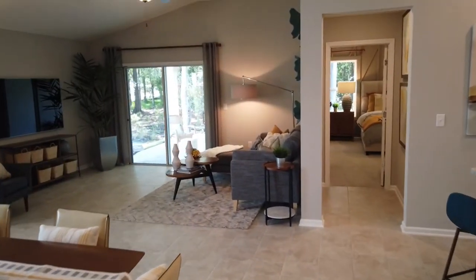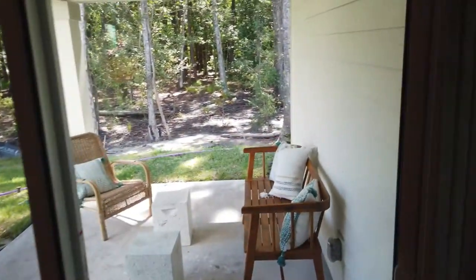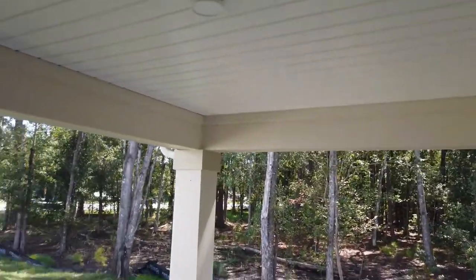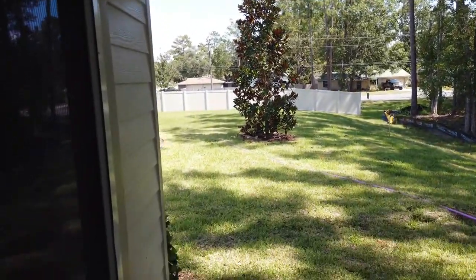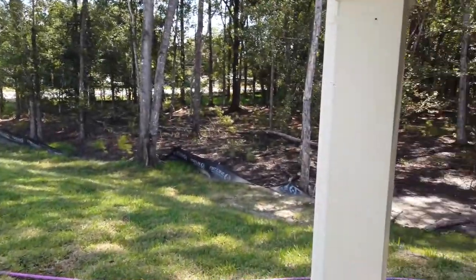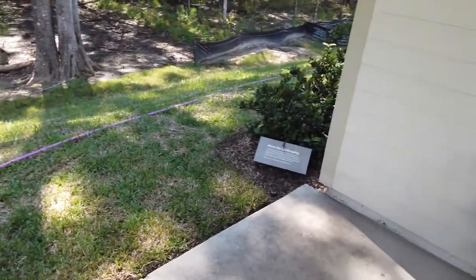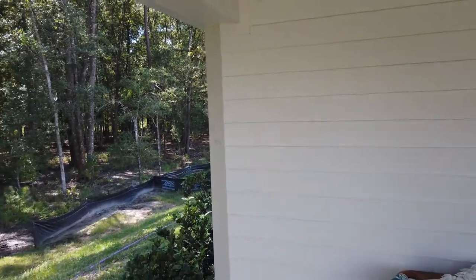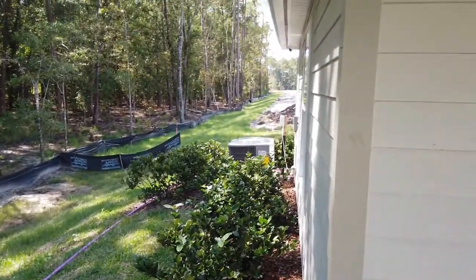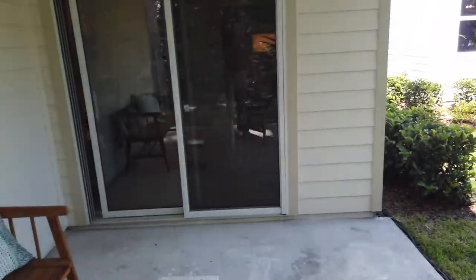Let's go ahead and take a look out back. It already has a covered area back here. As you can see, we're near the sales center, so we're up towards the front and they're still doing construction — you can see there's still pipes and everything they're working on. The model homes have been professionally landscaped using water-efficiency planning and landscaping materials. There's a nice slab back here, and it would be easy to put a screen enclosure around this.